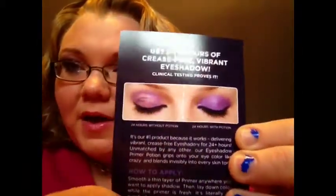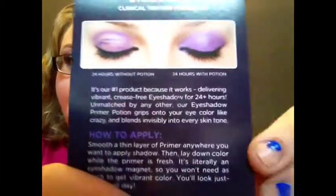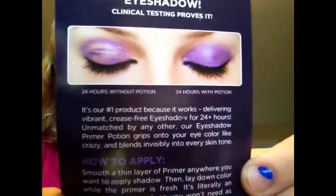Let me show you. This is an eye without primer. This is an eye with primer. Now, what would you rather have? If you're going to invest your money into makeup and invest your time trying to do something you really like, make it last, make it not crease and get all yucky — primer potion. Amazing.